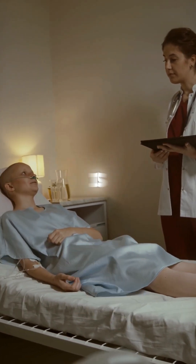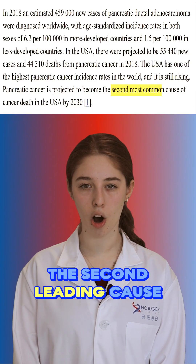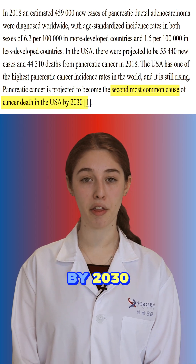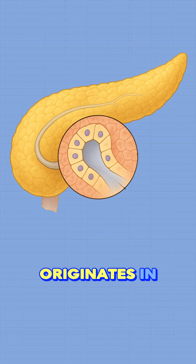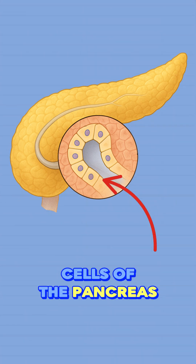Did you know that pancreatic cancer is projected to become the second leading cause of cancer-related deaths by 2030? The most prevalent form, pancreatic ductal adenocarcinoma, originates in the ductal cells of the pancreas.